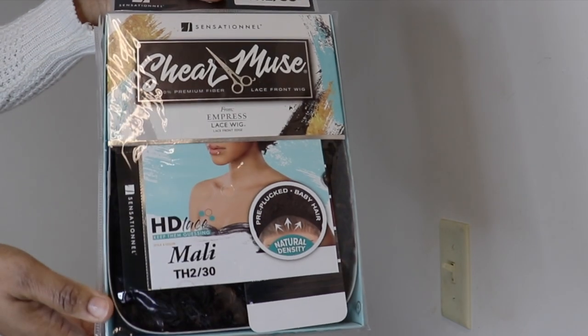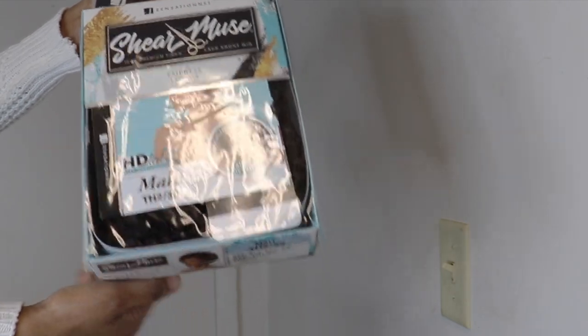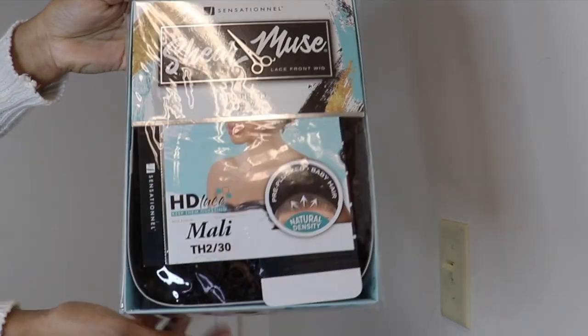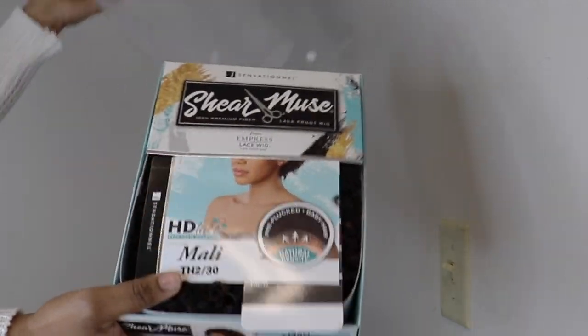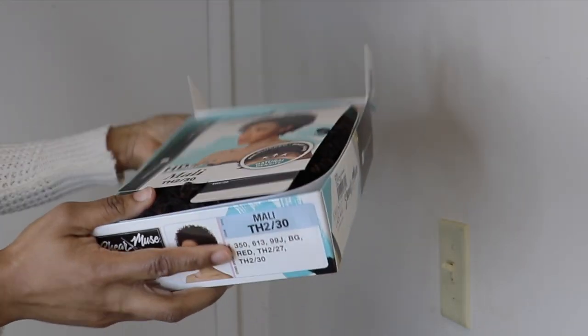Hi guys, welcome back to my channel. If you're new, welcome! If you like my content, feel free to like, share, subscribe, and click that notification bell below so you'll be notified each time I post. Today I'll be doing a hair review. Without further ado, let's get to it. Today's unit is from Sensational, from the Cher Muse collection, and the name of this unit is Mali.